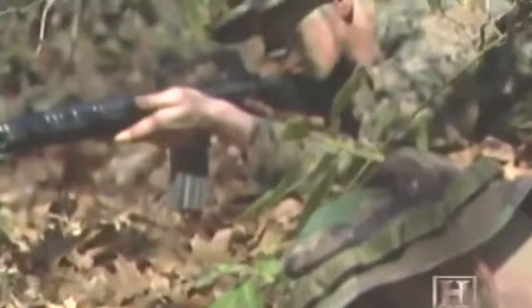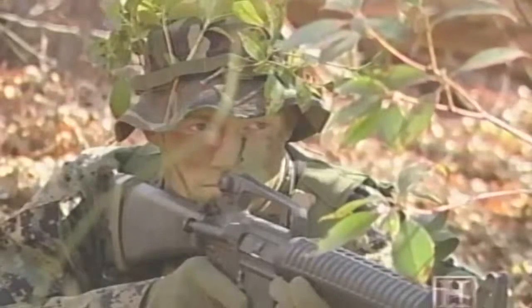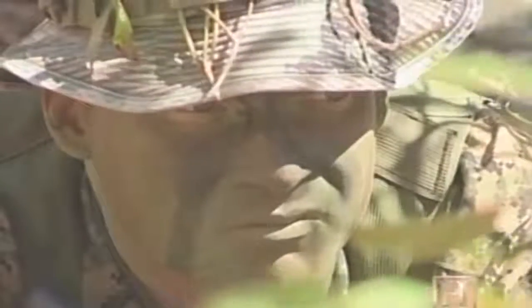These U.S. Marines are conducting an ambush training exercise. They're masking their presence by practicing ancient camouflage techniques: painted faces, silent signals, outlines broken by cut branches.